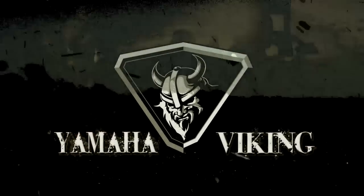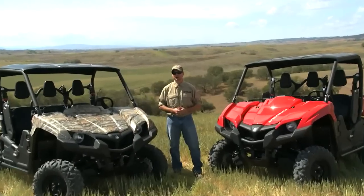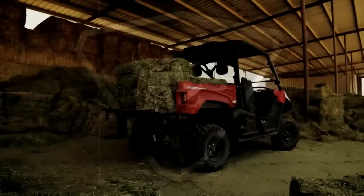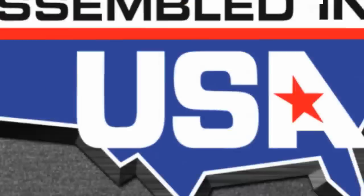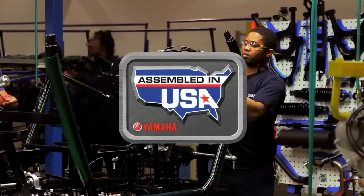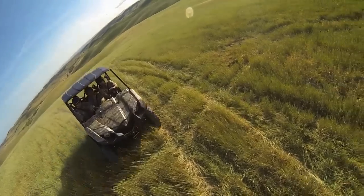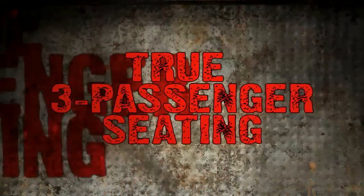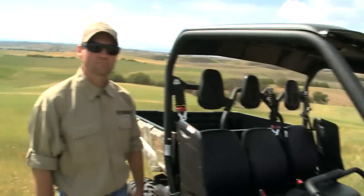The all-new Yamaha Viking — the only true three-passenger side-by-side that combines the off-road terrain ability, cargo capacity, and the durability and reliability that you've come to expect from Yamaha, making this the only choice for the true outdoorsman.